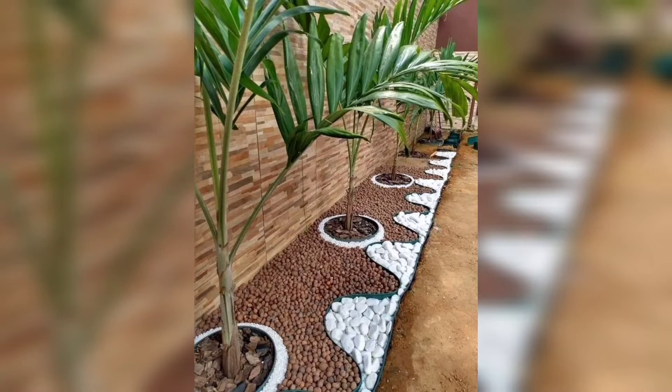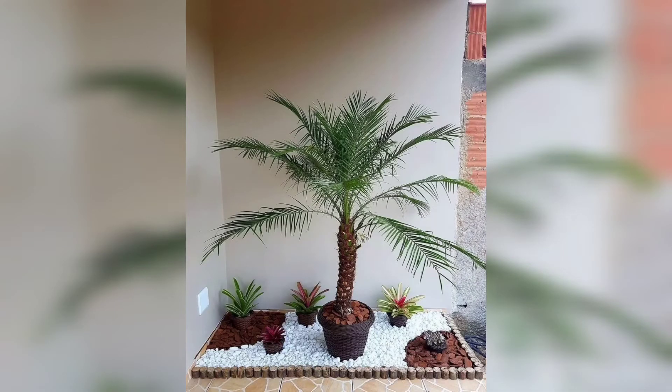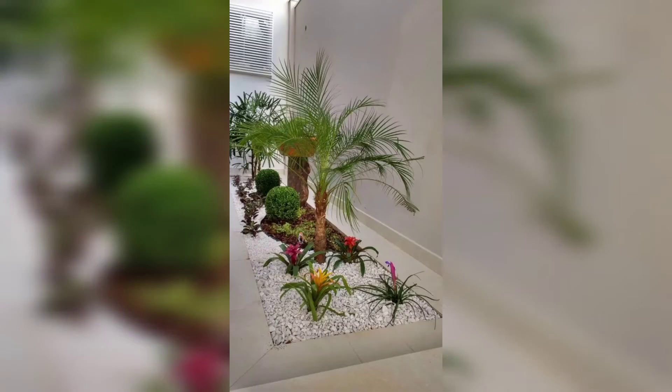Today I am sharing this video on garden rock landscape design. These landscapes are so unique and trendy. I hope you will love this collection and ideas.